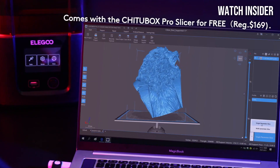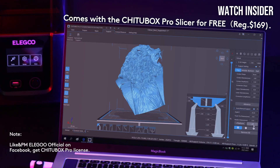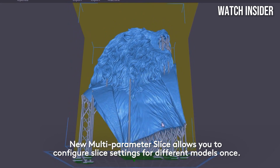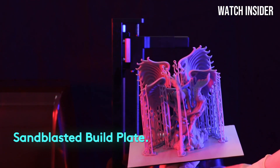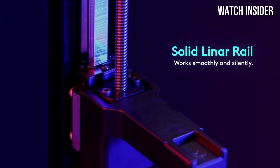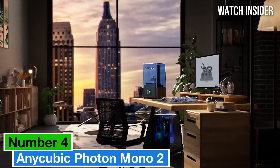Setup is a breeze thanks to the user-friendly interface. The Elegoo Mars 3 comes with a straightforward instruction manual, making it easy for newcomers to get started. The printer is compatible with a variety of slicing software, and the included Elegoo Chitubox software is intuitive, providing all the necessary features to prepare your prints effectively. In terms of performance, the Mars 3 excels in producing smooth surfaces and fine details, thanks to its advanced UV light source that ensures even curing.